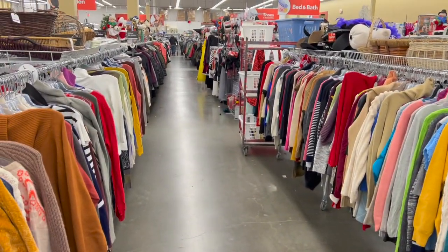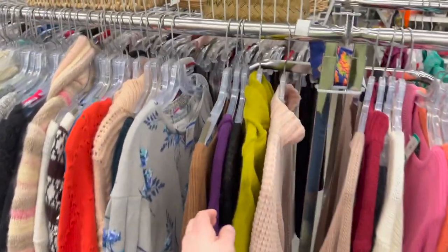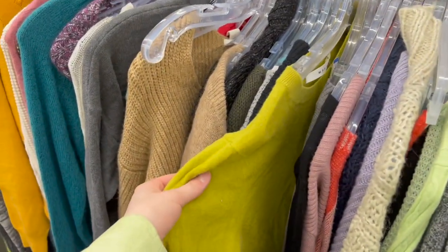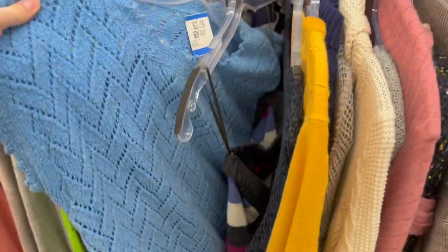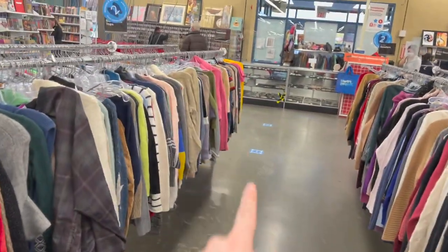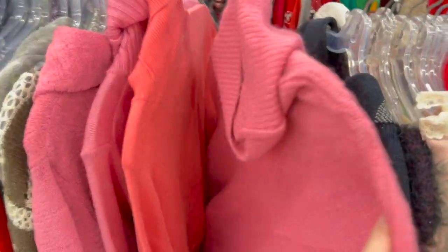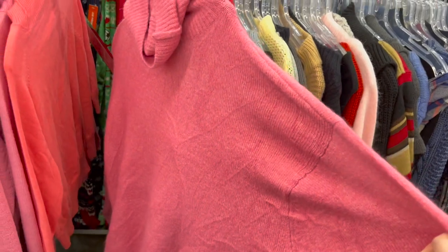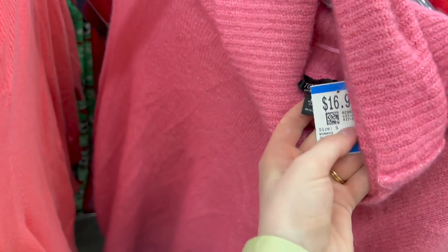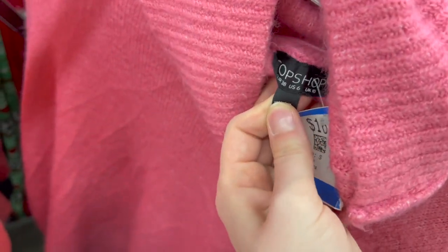I'm starting off in the sweater section here just because I see so many amazing colors, like this green — that's my favorite color green. There's just so many pretty things here, so I want to go through all of them. I found this pink sweater, which I love the oversized look of. I don't know if I suit a bright pink sweater — I'm not one to usually wear a ton of pink. It's $16.99 and it's originally from Topshop.